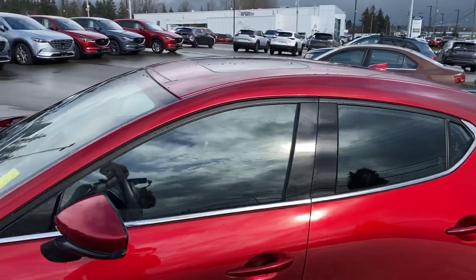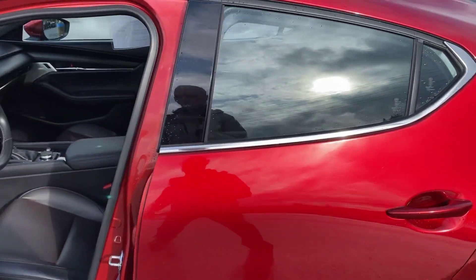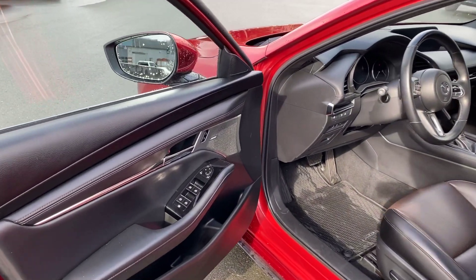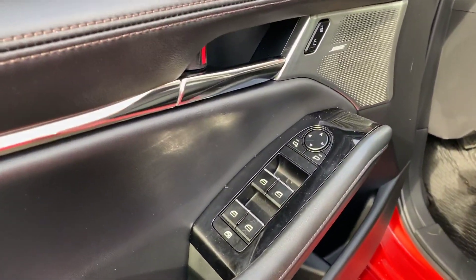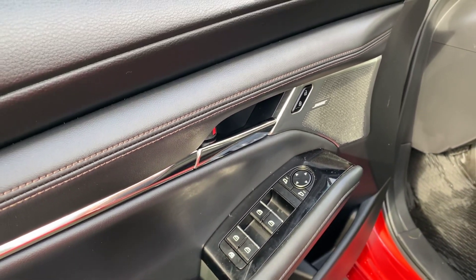As you walk up with the key fob in your hand, the doors will automatically lock. Power locks, power windows. You can lock out the windows for safety reasons.